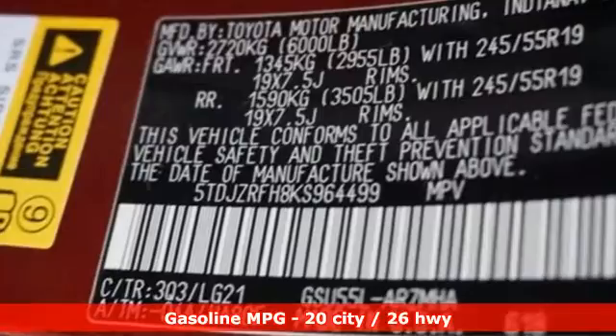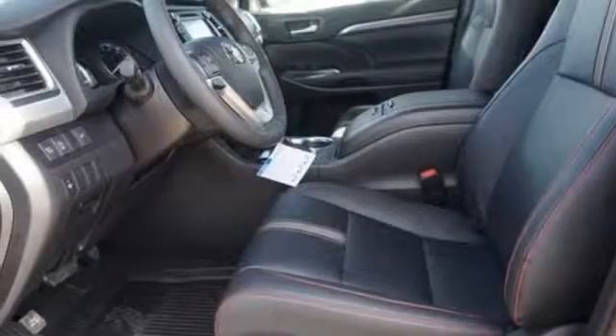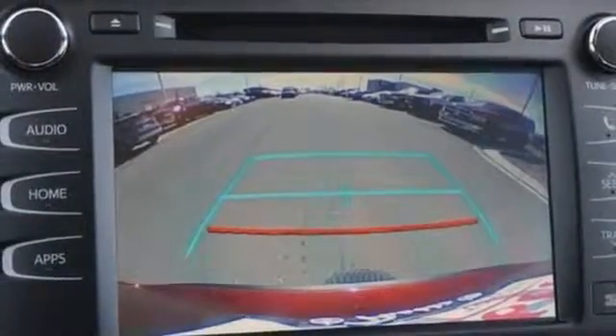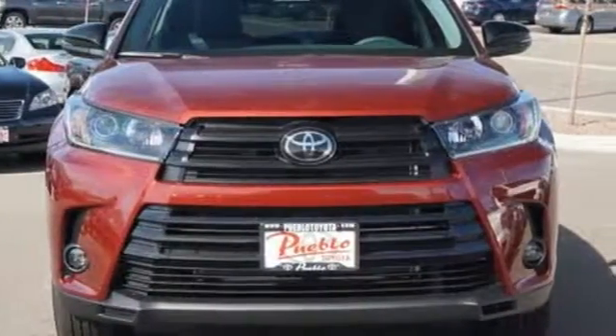Integrated navigation system with voice activation, power heated mirrors, dual zone climate control, auto dimming rearview mirror, doors and push-button start proximity key, manual tilting steering column, V6 engine, express open and closed sliding and tilting sunroof, gas pressurized shocks and automatic transmission.